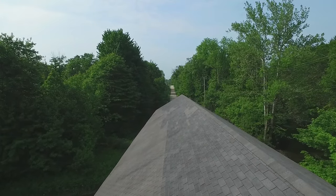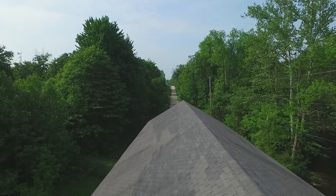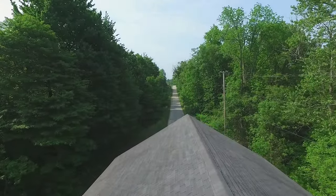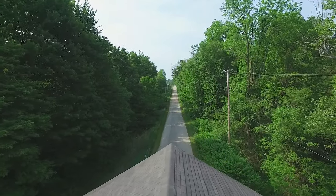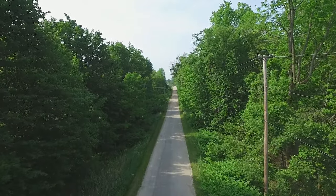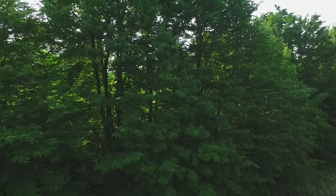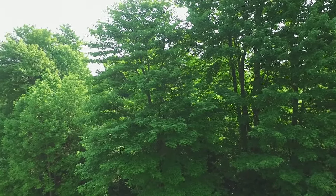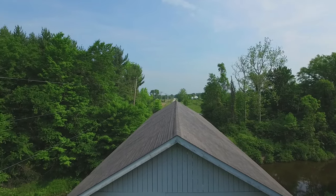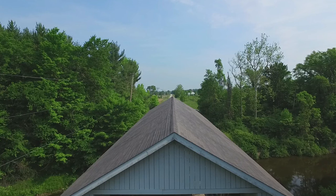We're going to do a little flyover the roof here and give you an idea of its 107-foot long span. That's the length of the bridge and it goes over Mill Creek. Mill Creek is a tributary of the Grand River that runs through Ashtabula County. As we continue to turn here we're going to get another view, a southern view of the bridge.